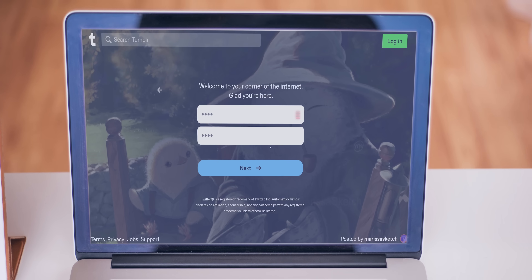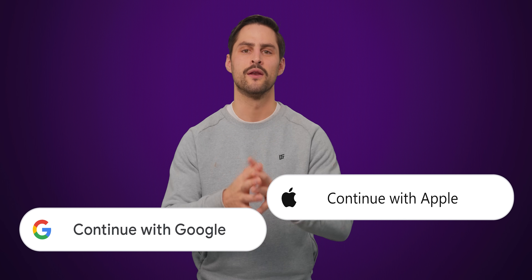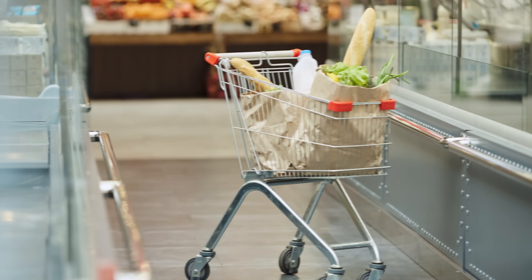Security concerns aside, the whole song and dance of having to create a password in the first place can actually leave users to just give up on using a service altogether, especially if it doesn't have that sign in with Google or sign in with Apple button available as an option. And obviously services you sign up for want your business and aren't exactly thrilled when a user walks away.